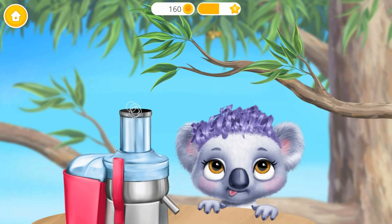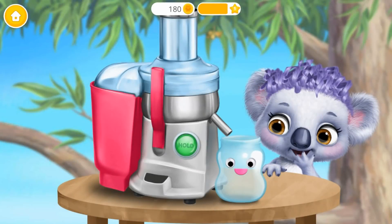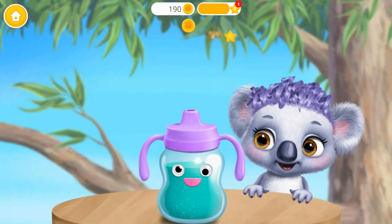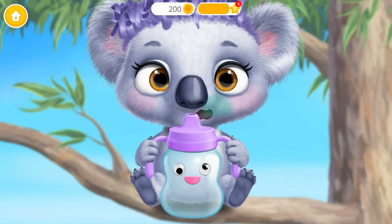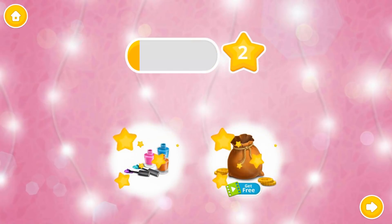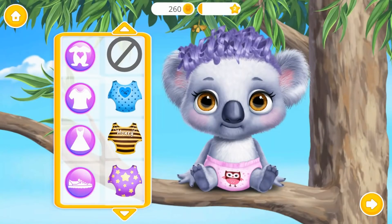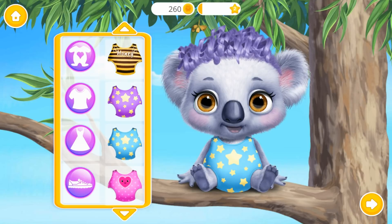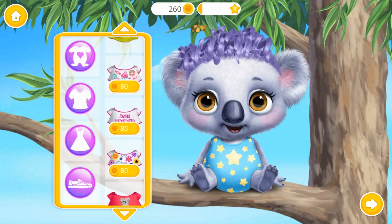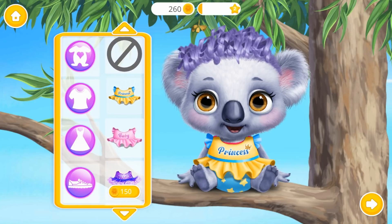Let's make a smoothie for Maggie. Can you dress her up? Gorgeous. She looks adorable.